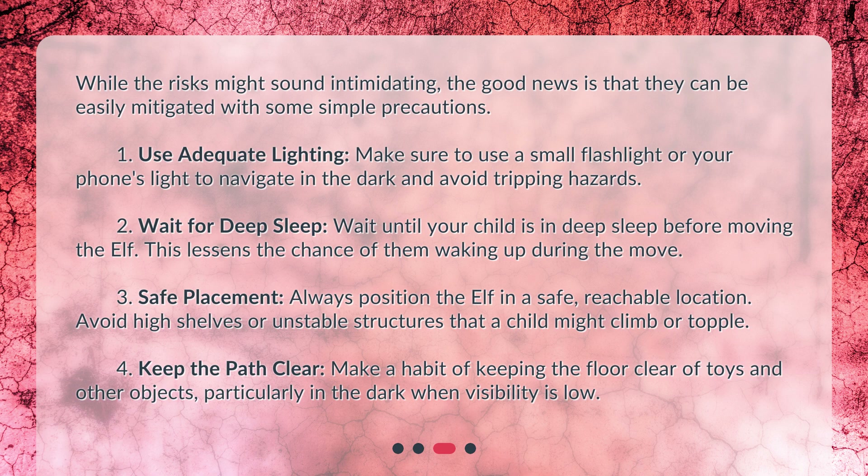Safe placement: Always position the Elf in a safe, reachable location. Avoid high shelves or unstable structures that a child might climb or topple. Keep the path clear: Make a habit of keeping the floor clear of toys and other objects, particularly in the dark when visibility is low.